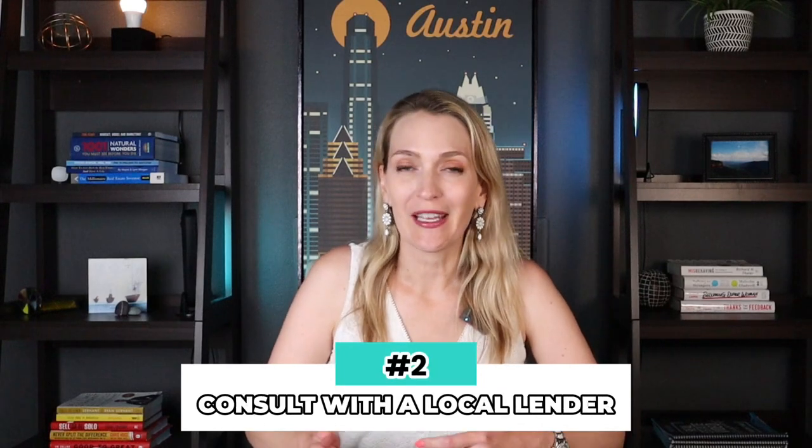Once we find out everything we need to know about you, we can tell you a little bit about the market conditions and also maybe suggest parts of towns or neighborhoods that might be a good fit for you. The second step is to then consult with a local lender.